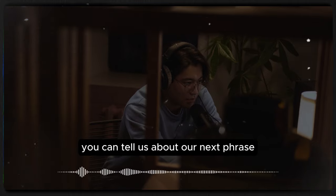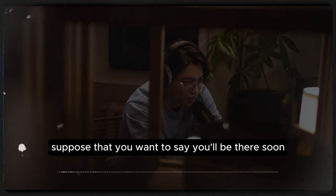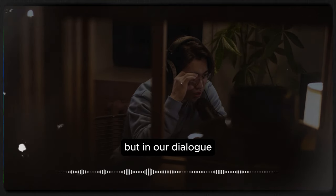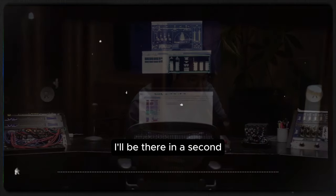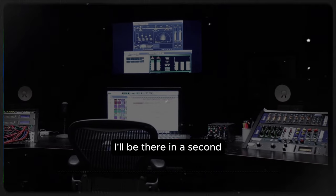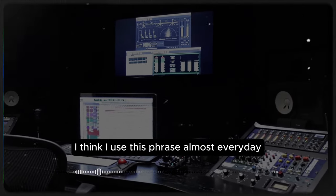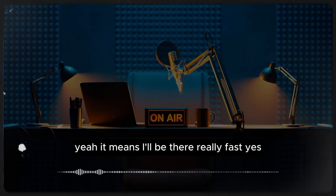Now suppose you want to say you'll be there soon. You might say 'I'll be there soon' or 'I'm coming,' but in our dialogue we heard something a little different: 'I'll be there in a second.' This is a more natural way of saying 'I'll be there very soon.' I think I use this phrase almost every day. It's really common — it means I'll be there really fast.